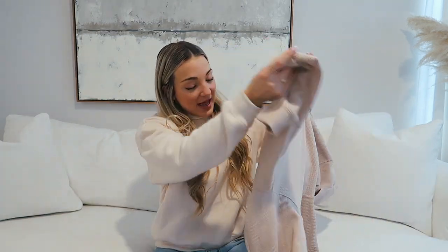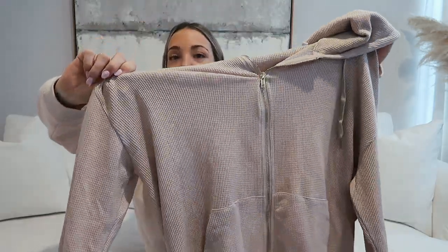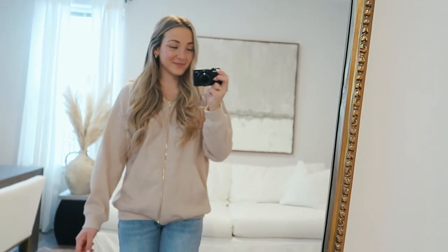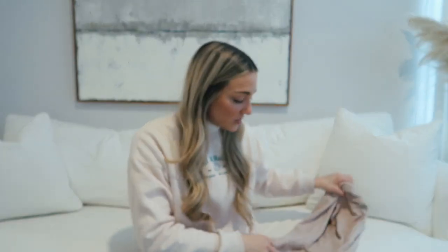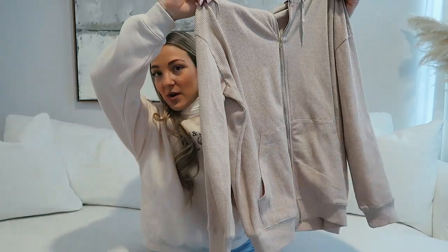I would definitely recommend these crew necks from Princess Polly if you're looking for something comfy. Last in my cozy section — this beige waffle thermal zip-up hoodie. I realized I don't have any zip-up hoodies, so this is going to be perfect. I actually have this exact sweatshirt from them as a pullover and wear it all the time. I love that I can sort of dress it up — it looks nicer than a normal fleece. It's oversized, so it's nice and flowy.